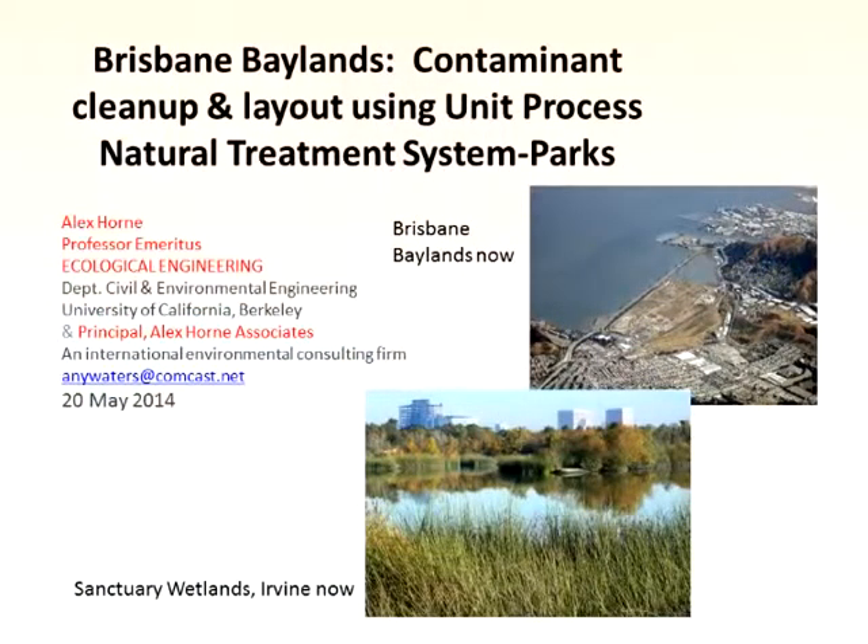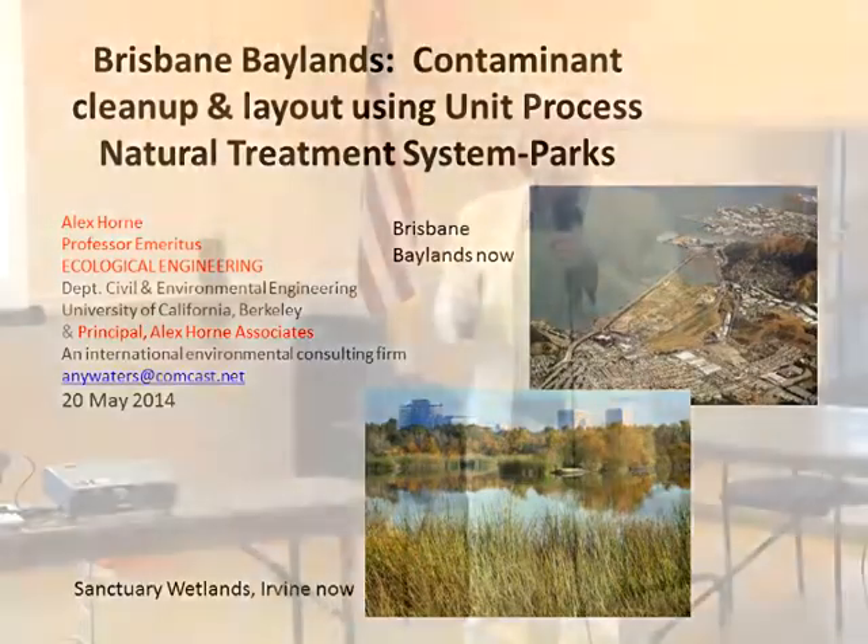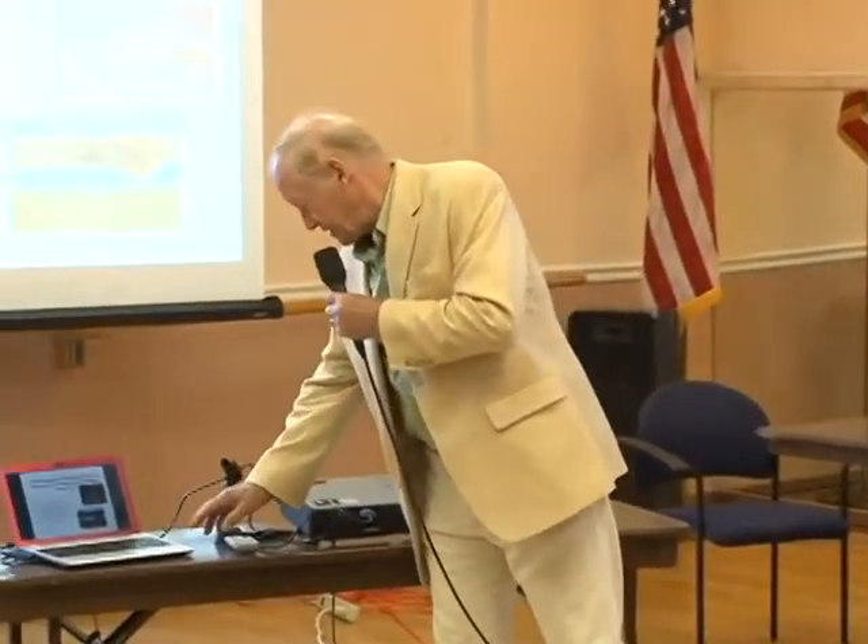This is a summary of where I think you might go. The upper part is from your EIR on the Baylands. The lower one is Sanctuary Wetlands in Irvine, one of the ones I'm proud of. Irvine, being in Orange County, is somewhat different to the Bay Area, but they're very innovative in some ways. This is a 300-acre park-type wetland which also cleans up contaminants.